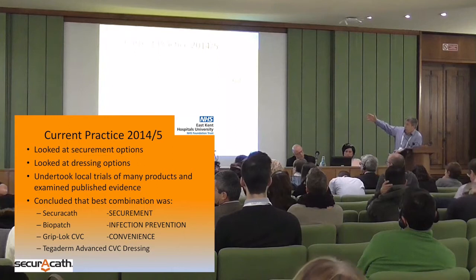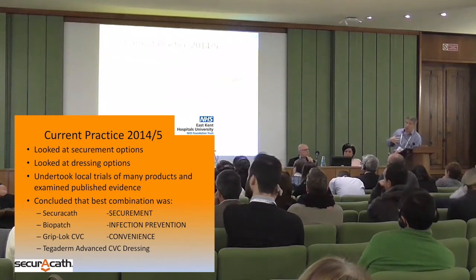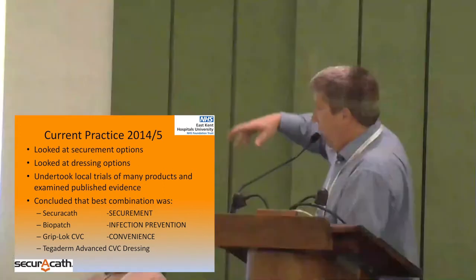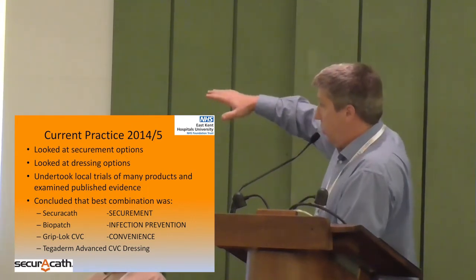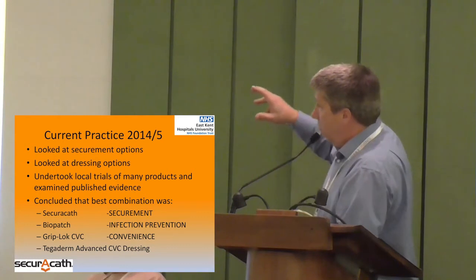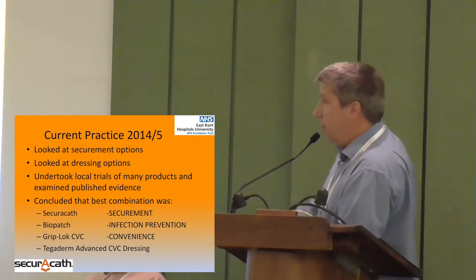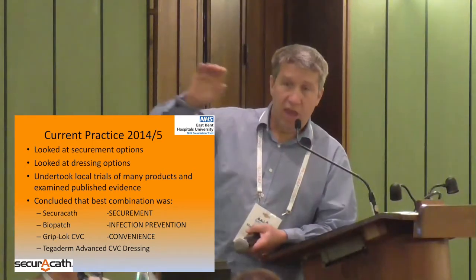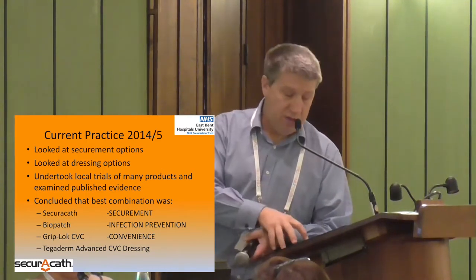I had a look at our current practice, looked at what's out there on the market — different securement options, dressing options — and undertook a trial in my hospital of many products and combinations of products. I concluded that the best combination for us on our ITU was to use a SecuraCath to secure the line and hold it in the patient. We use a BioPatch for infection prevention, and I use a Griplock CVC sticky adhesive dressing for convenience, plus a Tegaderm dressing. The key thing is that the SecuraCath is there to hold the line in the patient — to stop it coming out.